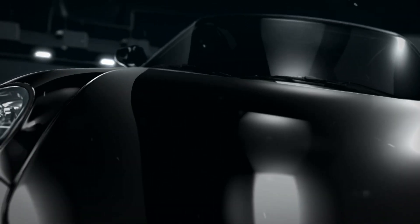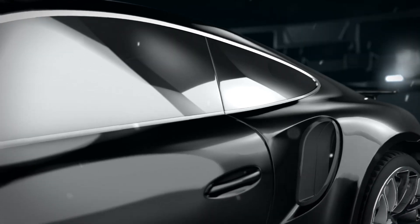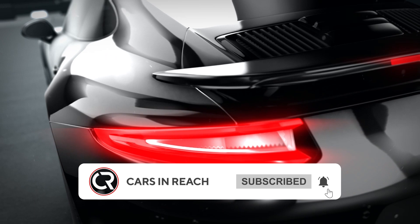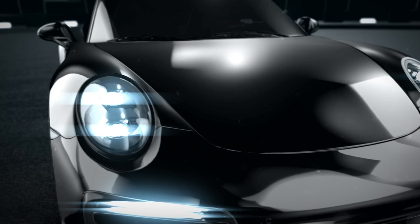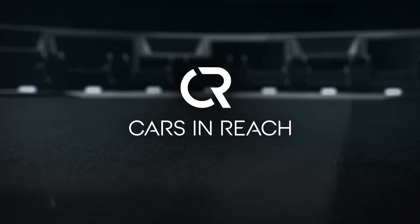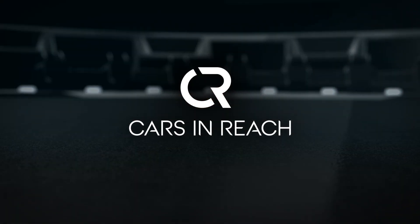If you're new to the channel, this is Cars in Reach. If you haven't already, please subscribe to the channel to get the latest updates on some of the newest cars in the industry, as well as other automobile content you'd definitely enjoy. Now let's head back to what we have for you today.